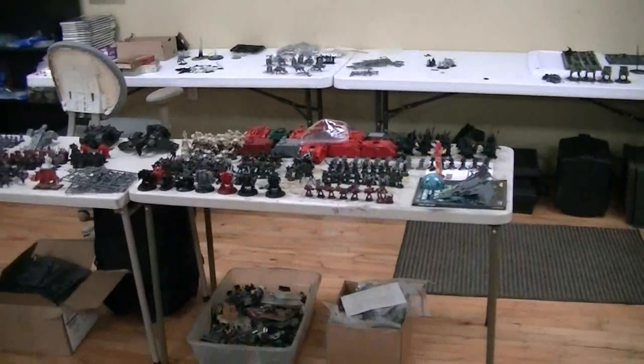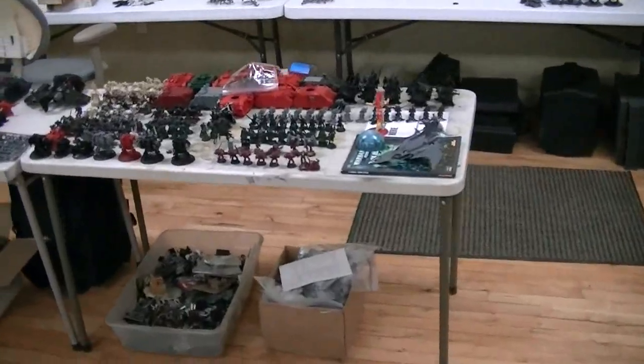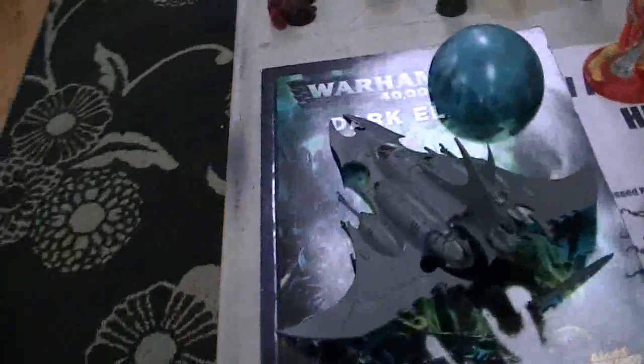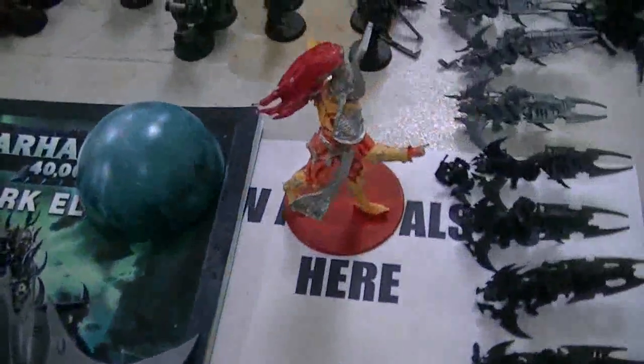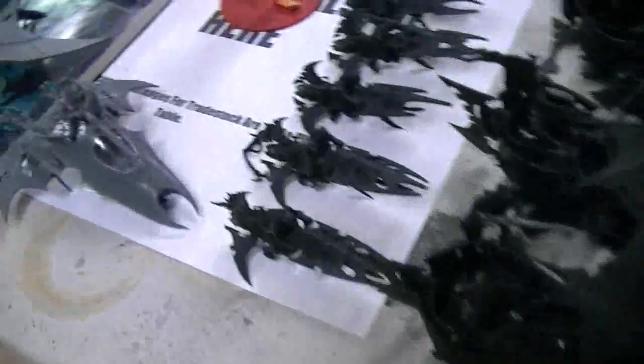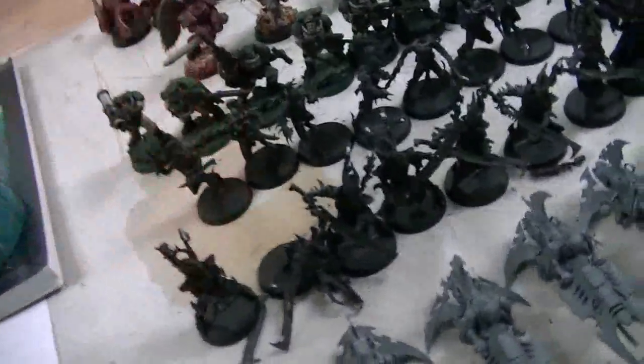Here at Blue Table Painting, we're over in our trade stock department. I just wanted to show you a few things — we got a lot of really new and exciting stuff in, including some Dark Eldar and this Forge World avatar. He needs a lot of TLC — he's pretty much scrap at this point. But look at all these raiders, a bunch of reaver jet bikes, incubi — those are Finecast.